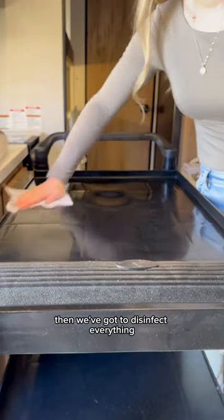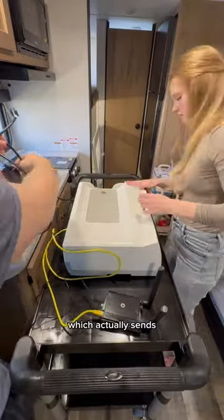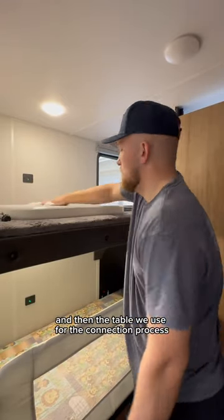Then we've got to disinfect everything — all three levels of the cart, the dialysis machine, and the router, which actually sends Sully's information to his care team at the hospital. Then the table we use for the connection process.